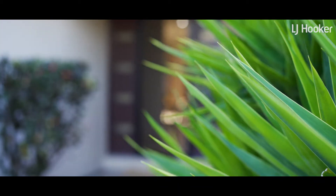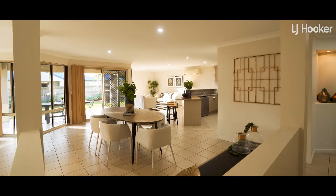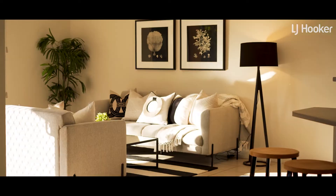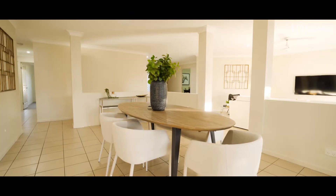Welcome to 12 Le Mans Place in Parkinson. Greeted with the wide entrance opening into the open planned living. We've got ourselves a formal lounge, dining, and family area. But you can really utilise it the way that you personally want — whether you might want a rumpus room with a pool table, family and dining, or vice versa. The possibilities are endless, but most importantly, plenty of family entertainment.